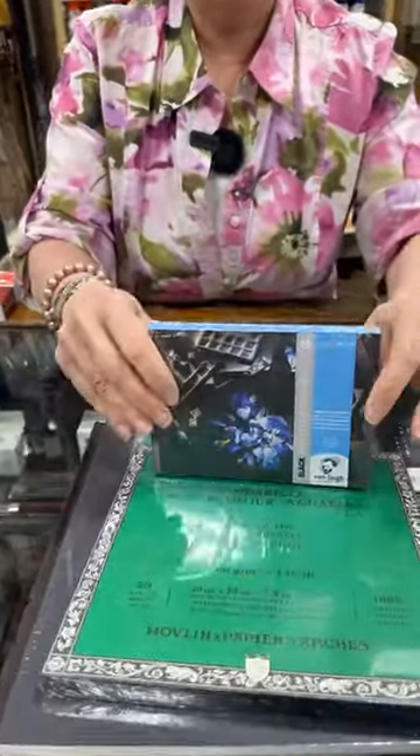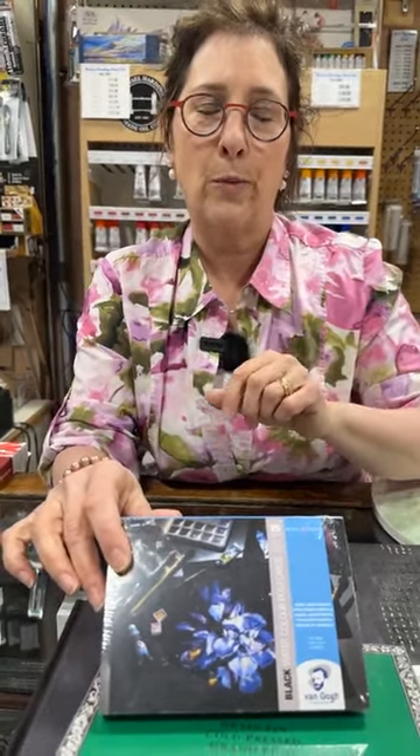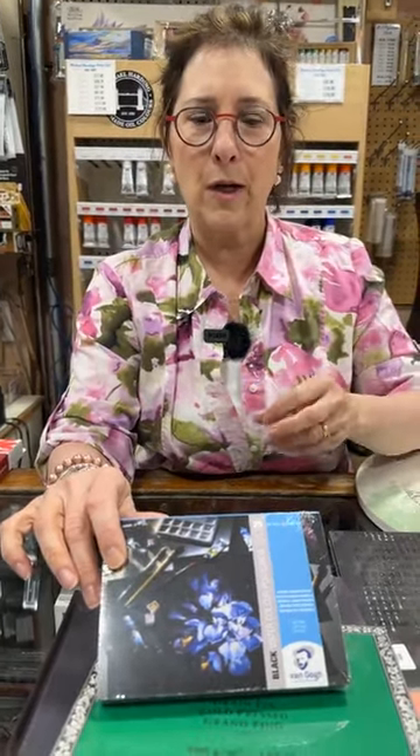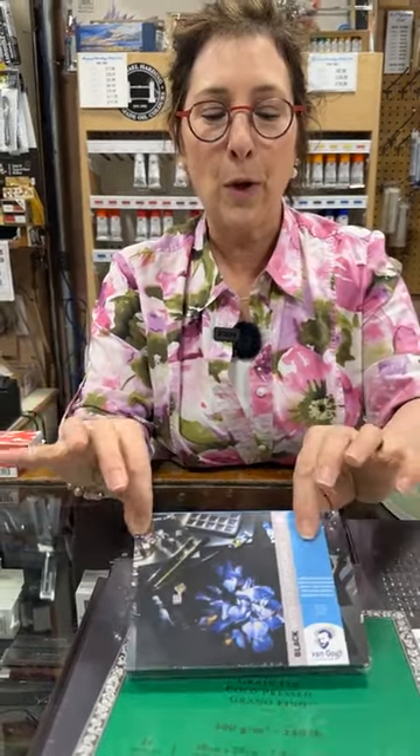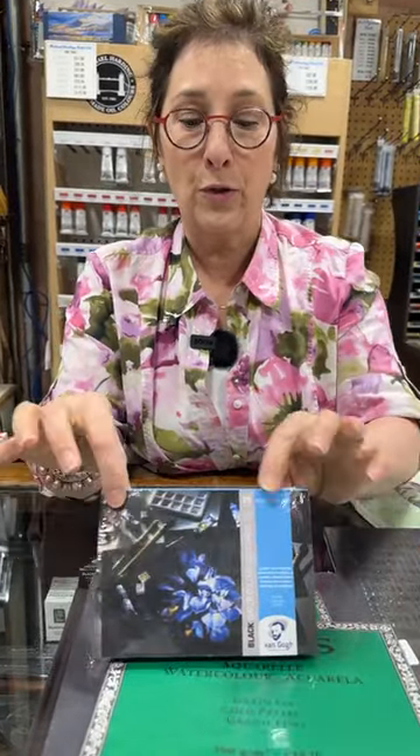Then we go into Van Gogh. This happens to be a black paper. Companies are starting to get back into making really good black format paper — it was hard for a while because of issues with the dyes to get such an intense color. This one is a small format, approximately 140 pound. Black paper looks great with all the new metallics, inks, or anything that's really going to pop on this type of paper.